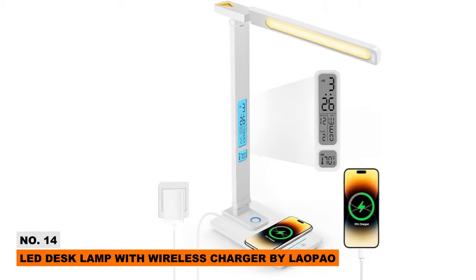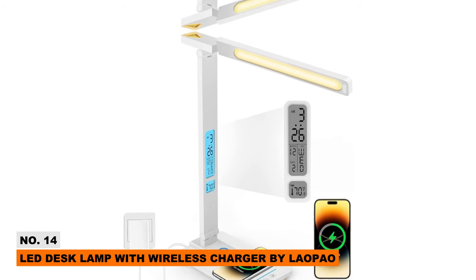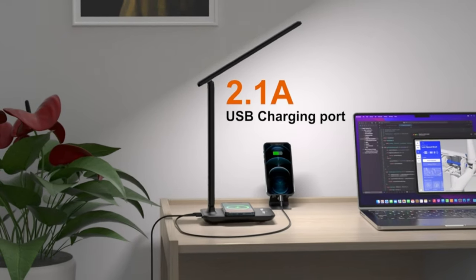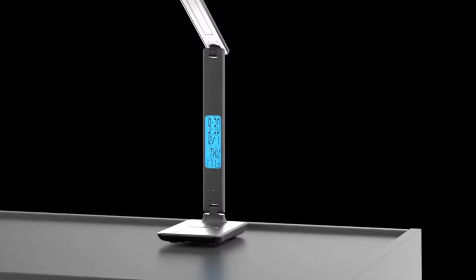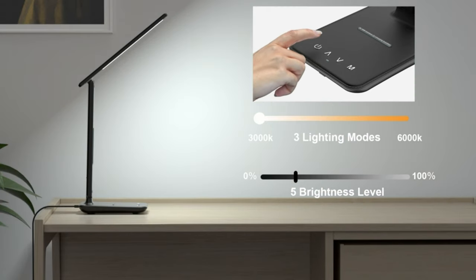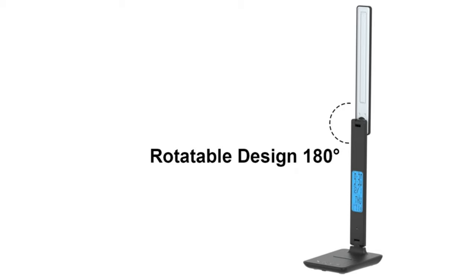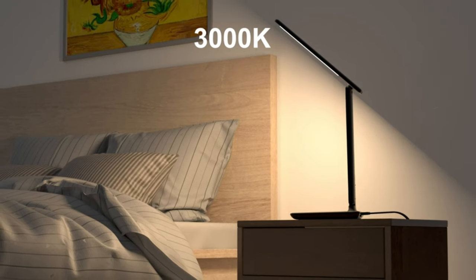Illuminate your workspace while charging your phone wirelessly with the Laopao LEDY Desk Lamp. This modern light features customizable brightness levels and color temperature modes to prevent eye strain. It also includes an auto-shut-off timer, digital clock, and side-reading light. The flexible 5-axis joint adjusts between desk and standing height. One intuitive lamp meets all your desktop needs — illumination, organization, and wireless charging.